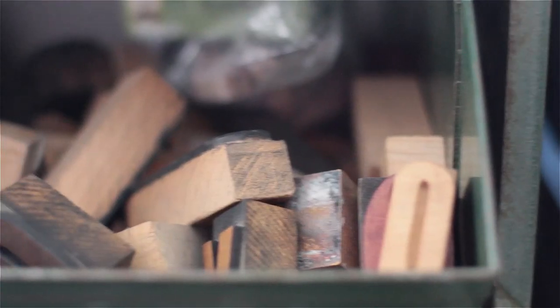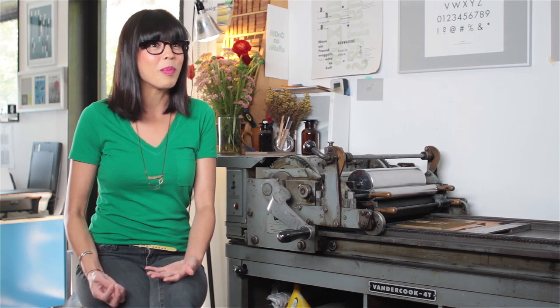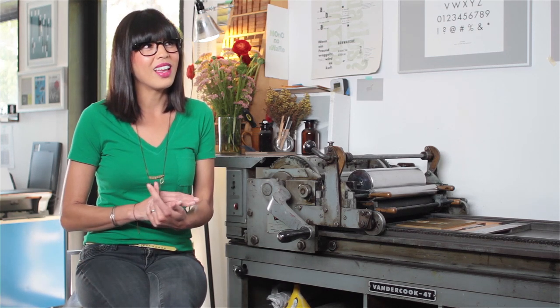Seeing them get their print, the look on their face is priceless, and seeing that is one of the best things about being a letterpress printer. I love my craft because I can work with my hands. I love my craft because I love paper and I love letters, and letterpress printing brings those things together.